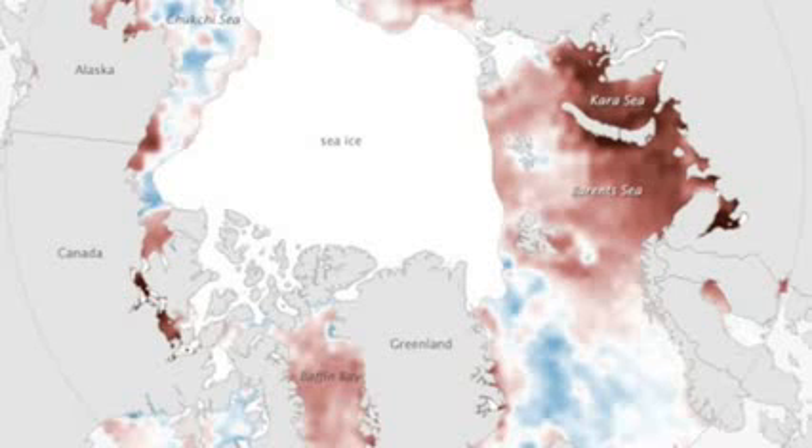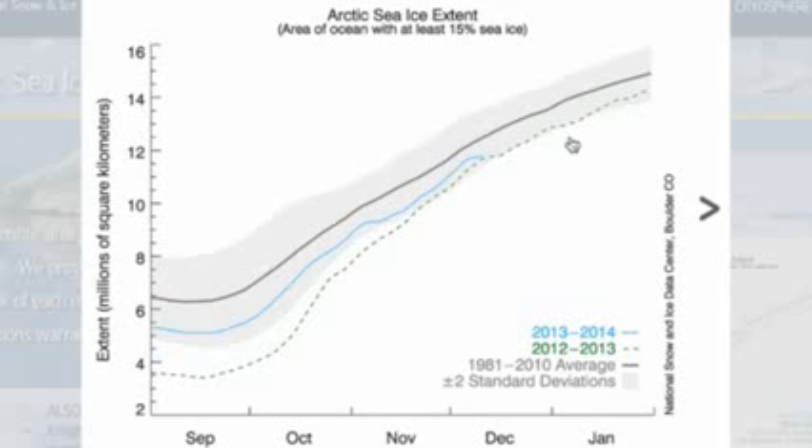Arctic ice is having some late-year struggles returning. We see this type of thing every year at this time when we go sideways a bit compared to our normal ice gain up north. We're getting to the low side of average now.